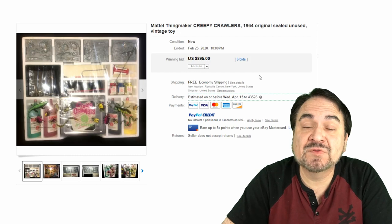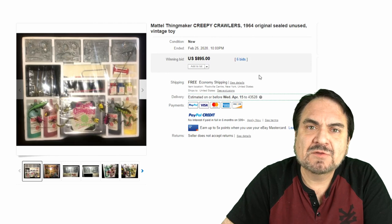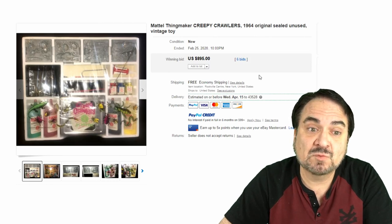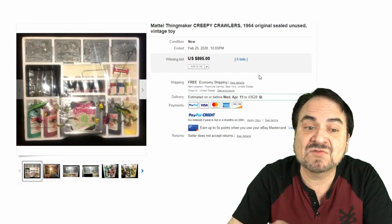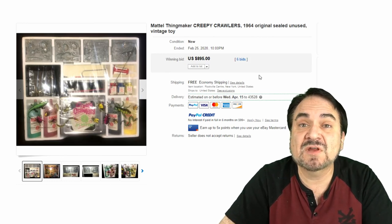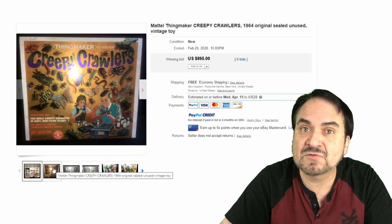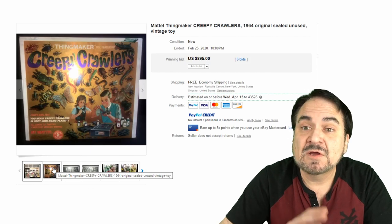Today we're talking about Mattel's Thingmaker and the Creepy Crawler line — both basically the same thing. There's actually a third line that came out, and they can use some of the same material: the vacuform kits by Mattel as well. This is the original one from 1964 — it still has the plastic with the bugs on it going across the box. This is an NOS boxed version. This one sold for almost $900, and I've seen sets go for well over a thousand on many occasions.